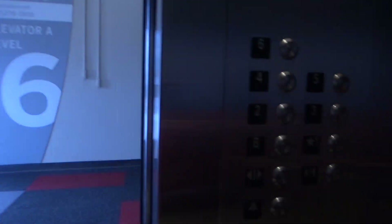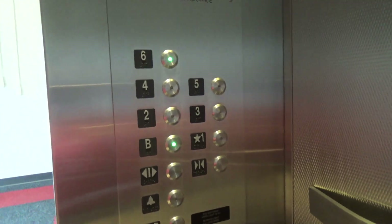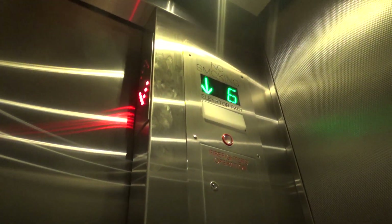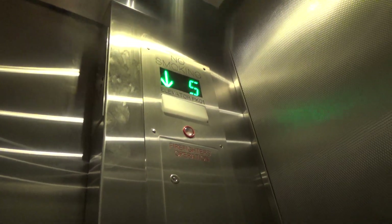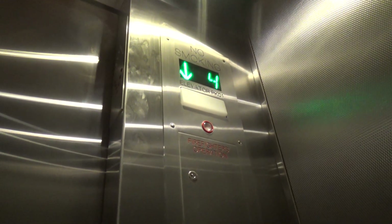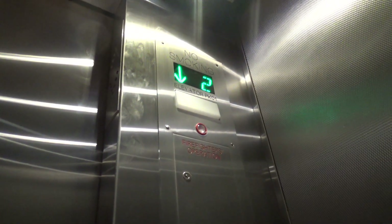Sixth floor — pretty nice. The panel is mixed.